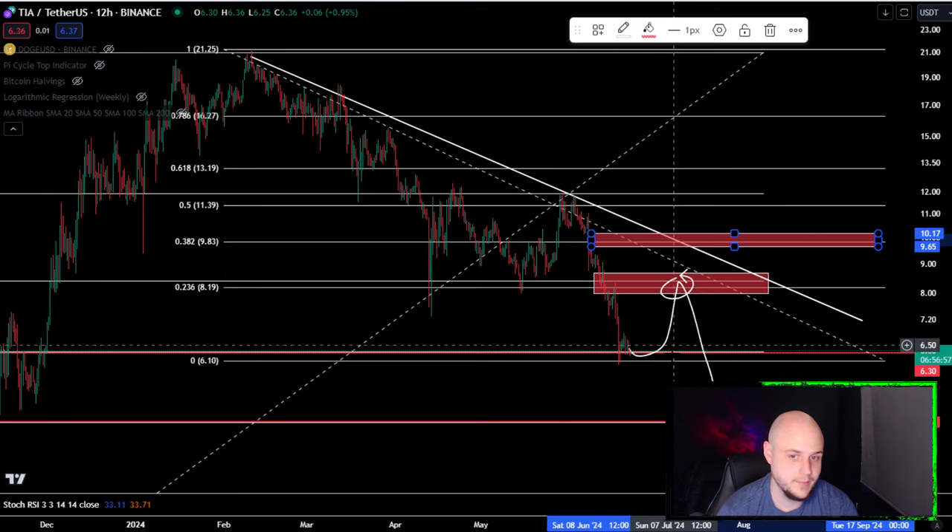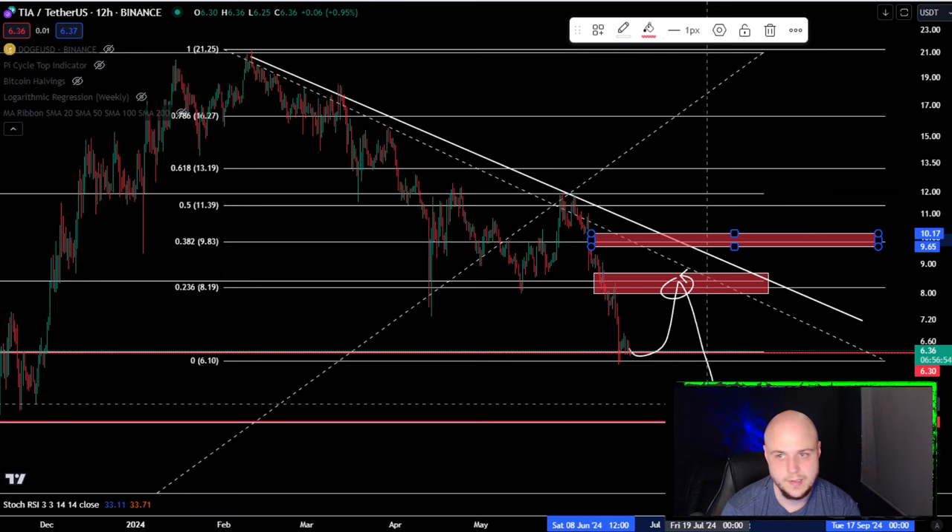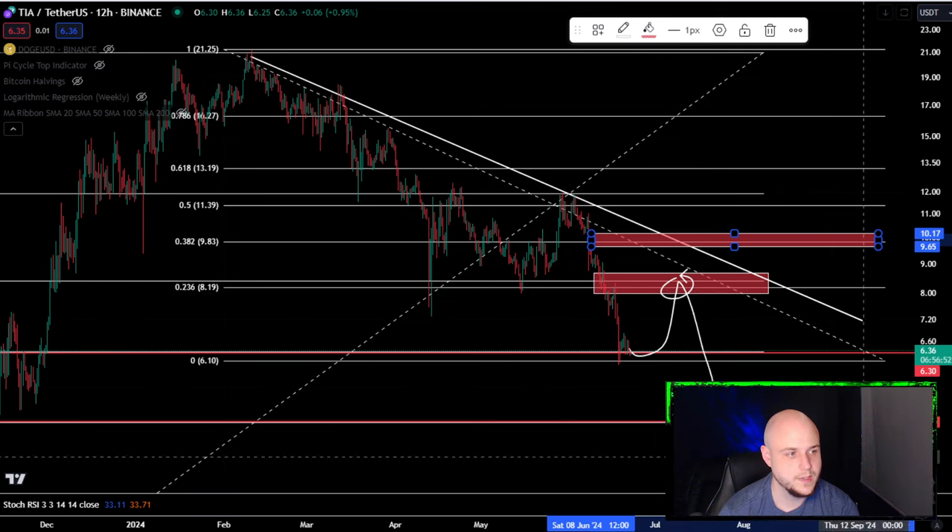If it doesn't bounce and just goes down, then $4.80 would be next. None of this is financial advice.